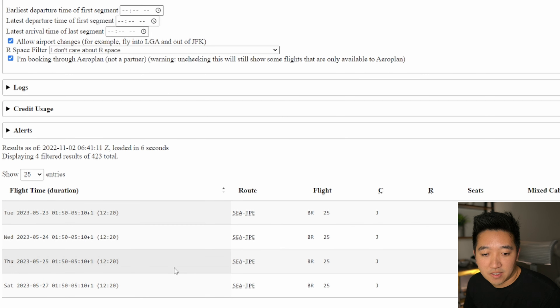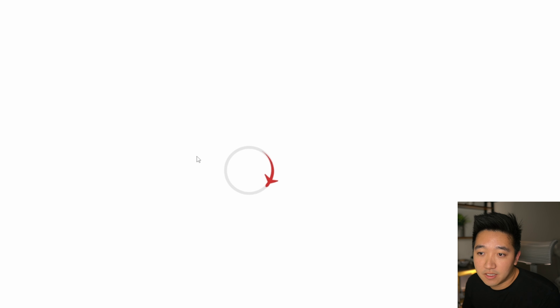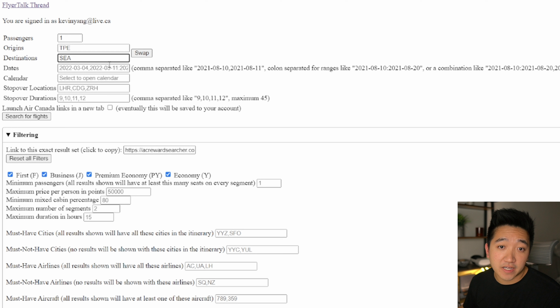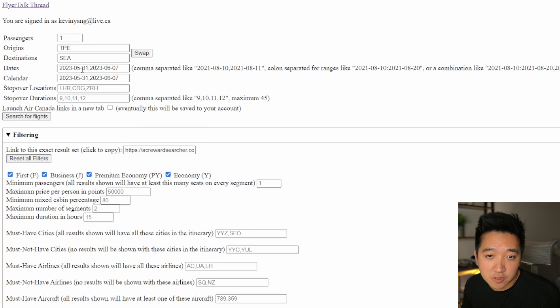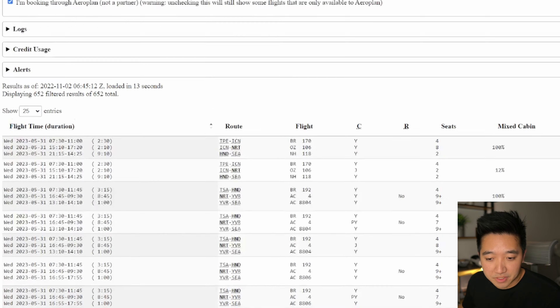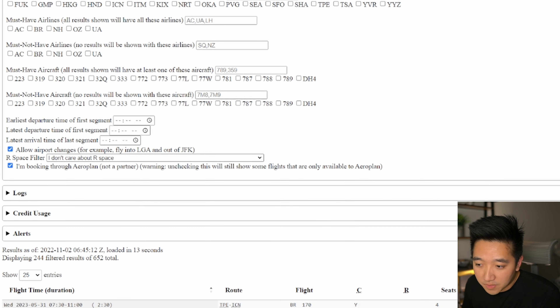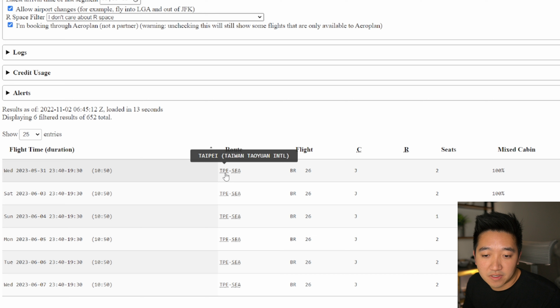The 25th works for me and there are two seats, so I'll note that down as the first leg. You can press the ac.com link on the right to see it on Aeroplan itself and confirm the business class ticket. For the return flight from Taiwan to Seattle, I'll set a date range for late May to early June and search. Filtering down to business class with maximum one segment — direct flights — there are many options with EVA from Taiwan to Seattle in J class with two seats each.